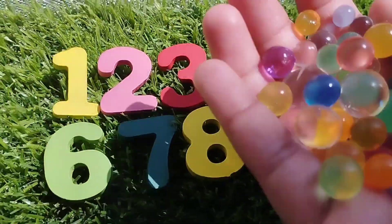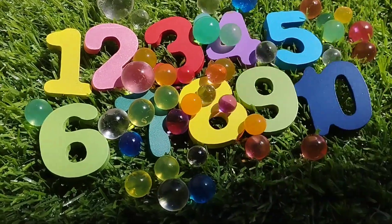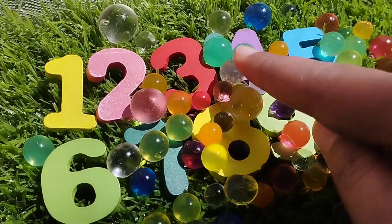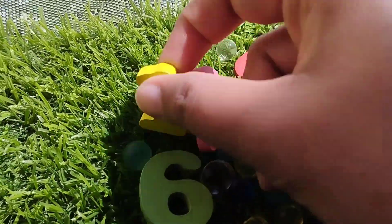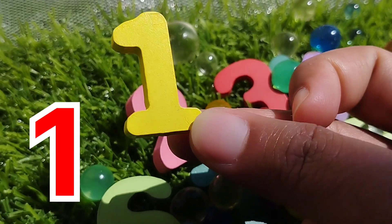Today we have wooden number dogs. We have wooden numbers one to ten. Let's learn their names one by one. Are you ready girls? Let's try it. The first number is number one.